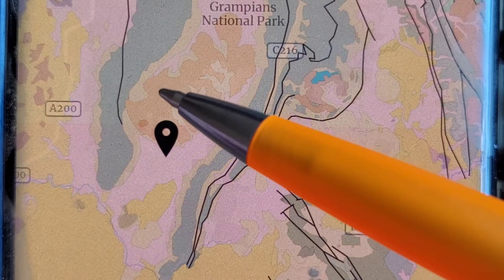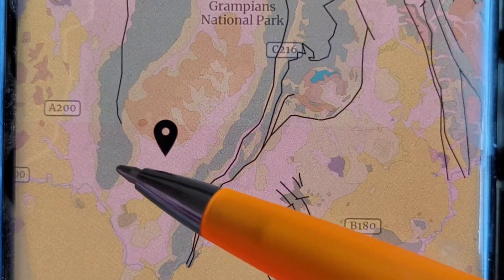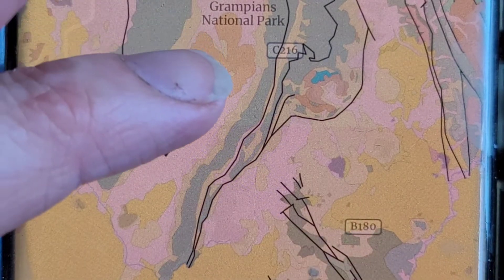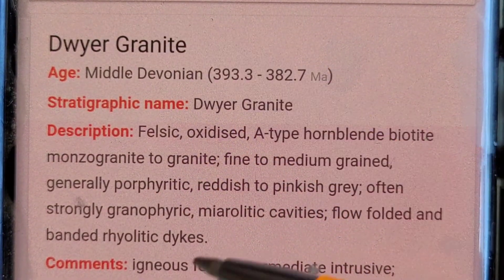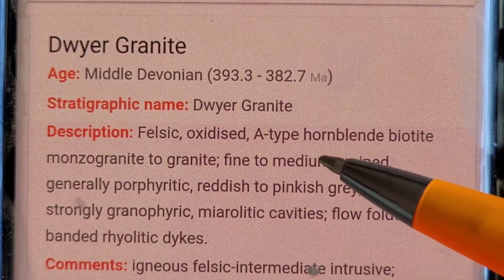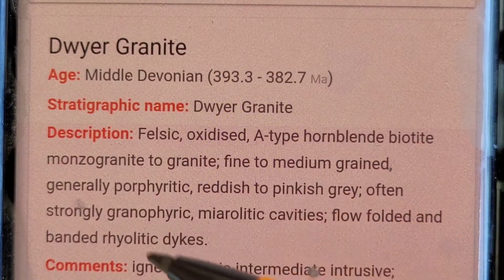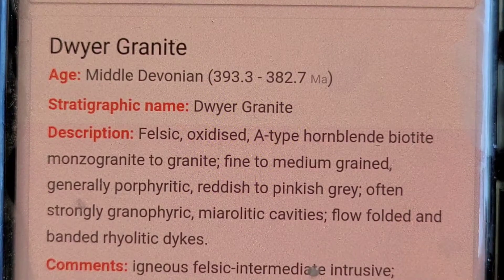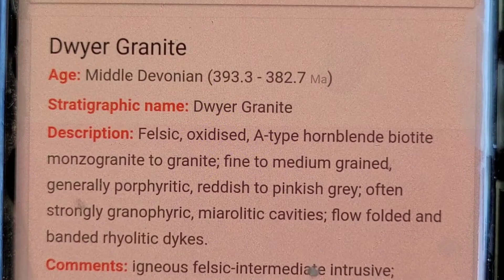In between, here we have Mount Sturgeon and this is Mount Abrupt, and in between we've got about five to six kilometres of rock. Here we have the diagranite — granite — faceted, oxidised, A-type hornblende biotite, and we've got a lot of other minerals associated with it. Hopefully next time we'll be able to go and look at the diagranite to the north.